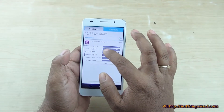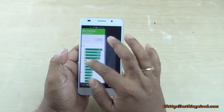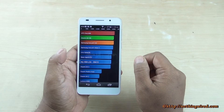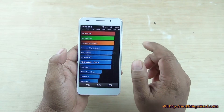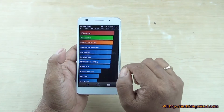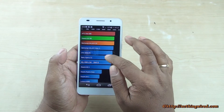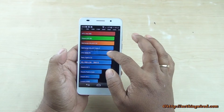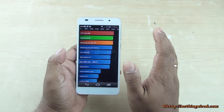We also did some other testing like Vellamo and Antutu. Let's check out Antutu first. Our top device is the HTC One M8T, and the Honor 6 falls right alongside the flagships — just behind the Note 3, Z2, and S5, but above the MI3 and K900.